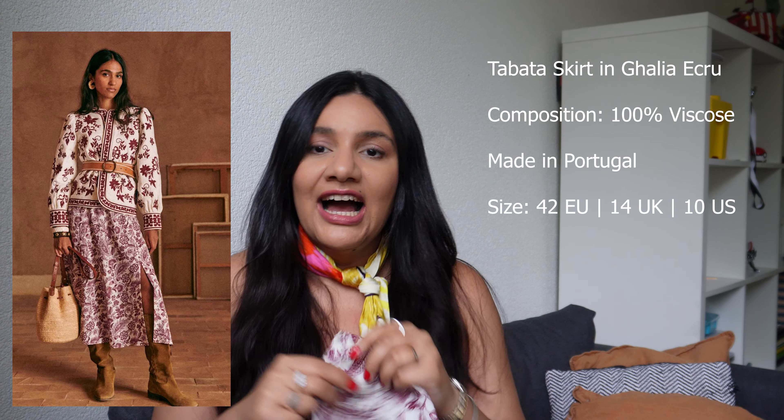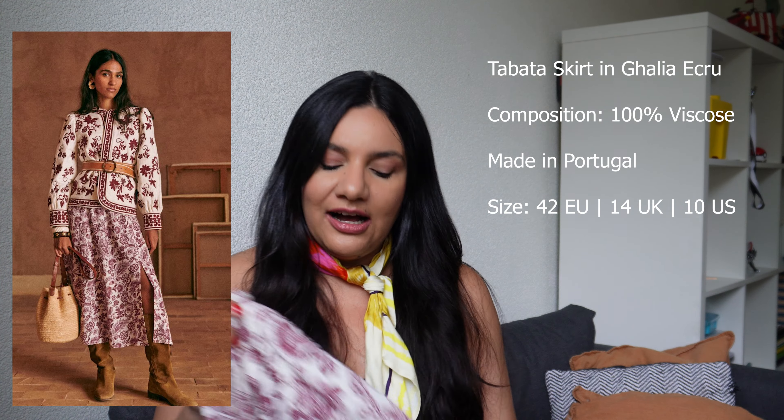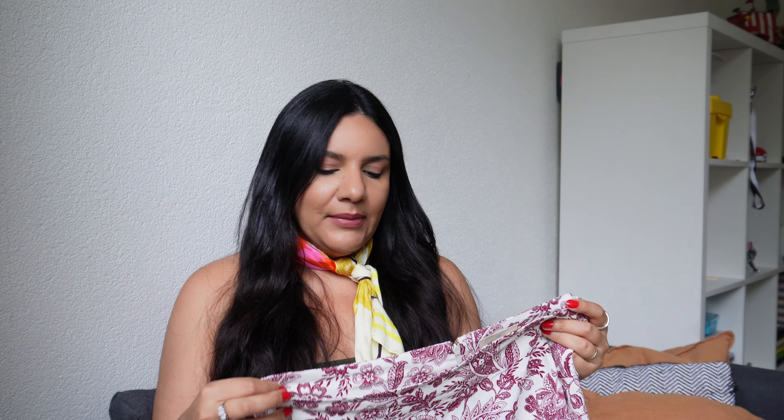Sticking with Cezanne, I ordered the Tabata skirt in this pretty Galia ecru print. I saw this pattern when it came out, somehow let it pass, and when I saw it in the archives I knew I had to get it. For sizing, I went with a size 42 — skirts and bottoms that are high-waisted I usually have to size up on Cezanne. For reference: Rome shorts I got size 40, Martin crop trousers size 42, and Tabata skirt size 42 as well.